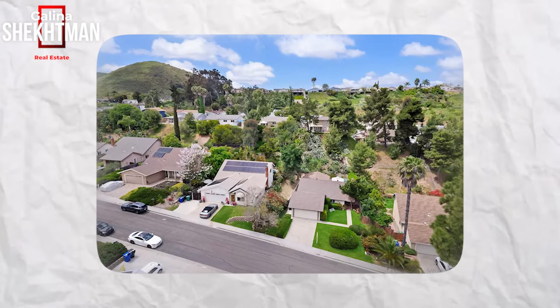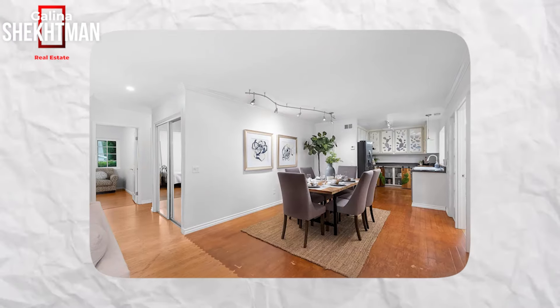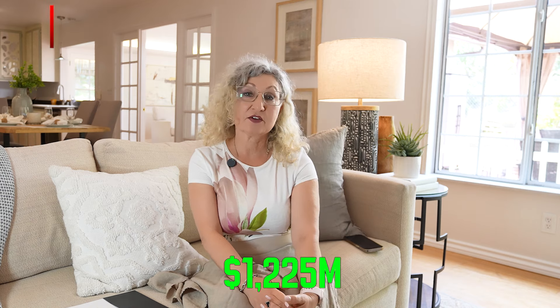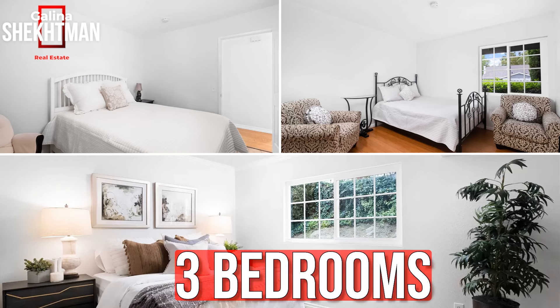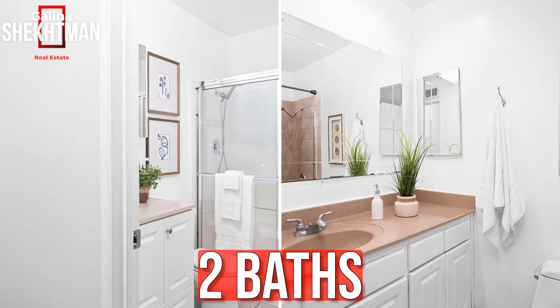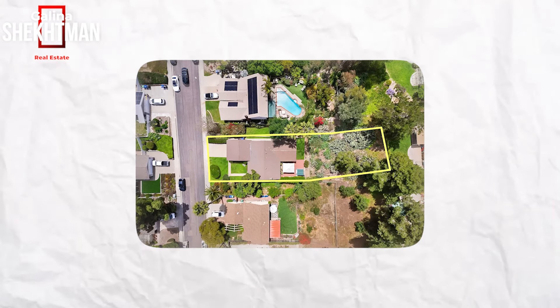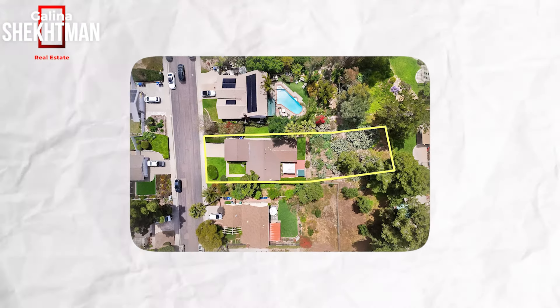Right now we are located in this beautiful house, which is a single-story home — rare to find in Rancho Penasquitas. This house is on the market for $1.255 million dollars. It's three bedrooms, two baths, 1,605 square feet, with a very extensive backyard of almost a third of an acre. I'm going to give you some suggestions on how you can bring your price up for a quick sale.